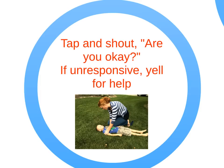The best way to determine unresponsiveness is to tap the person and shout. After determining unresponsiveness, yell for help. Look for medical identifications such as a necklace or bracelets, which may provide clues to the cause of the situation.